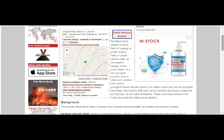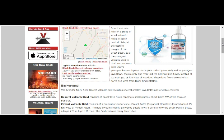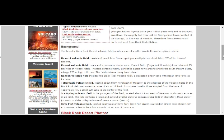The Black Rock Desert Volcanic Field is a group of small volcanic fields in south-central Utah at the eastern margin of the Great Basin. It contains Utah's youngest rhyolite dome (about 400,000 years ago) and its youngest lava flows — the roughly 660-year-old Ice Springs lava flows, located 15 kilometers west of Meadow, extending four kilometers northwest from Black Rock Station. It includes basalt lava flows capping a small plateau near the town of Deseret, the Pavant Volcanic Field, Canosh Volcanic Field, Tabernacle Volcanic Field, and Ice Springs.